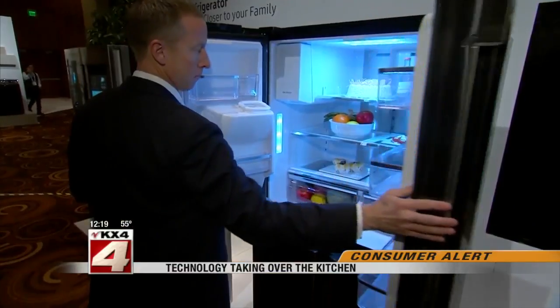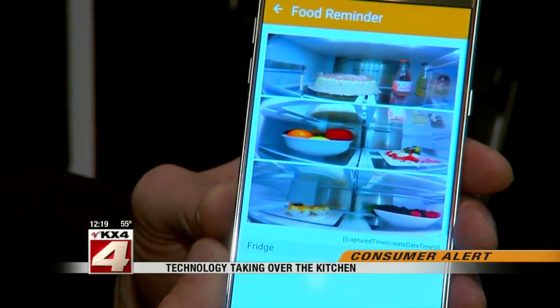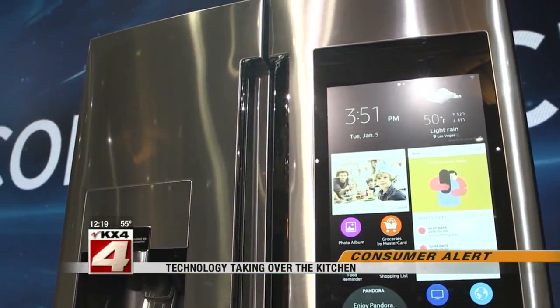This Samsung refrigerator has cameras inside. At the grocery store, shoppers can use their smartphone to see if they're out of milk. There's also a built-in touchscreen where you can look up recipes.